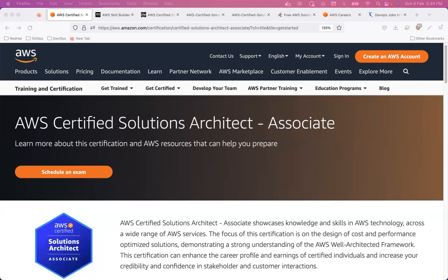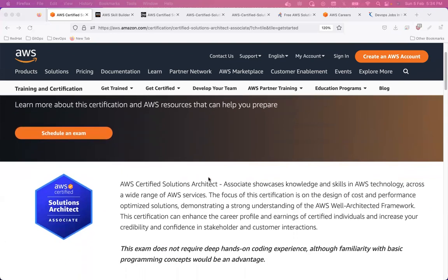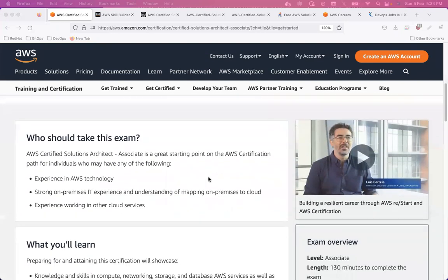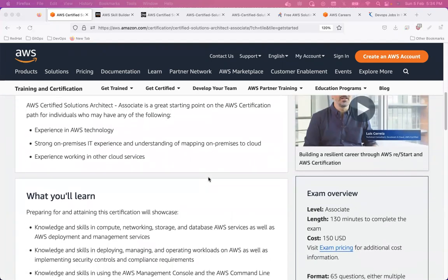Now let me talk about what I prepared for this test. If you are not aware of this test at all — AWS Certified Solutions Architect Associate — they explain on the AWS page what this test is about, who should take it, and what you will learn. So first, watch the video available on the AWS certification page.